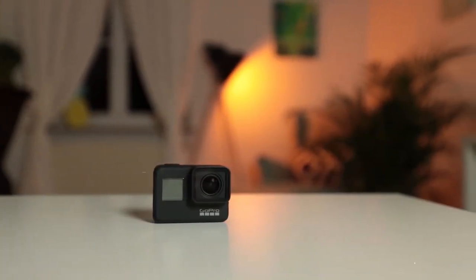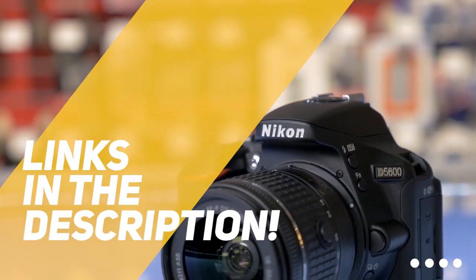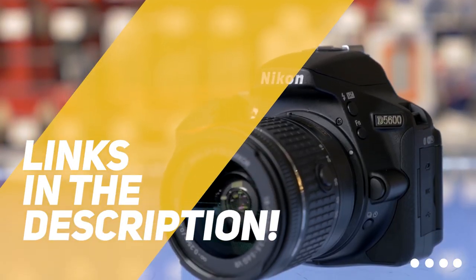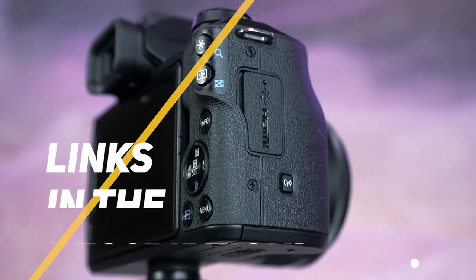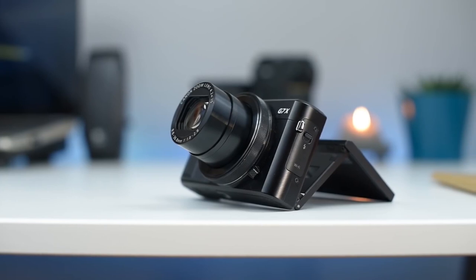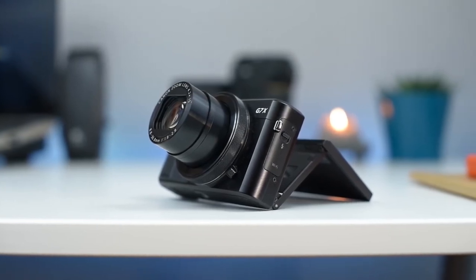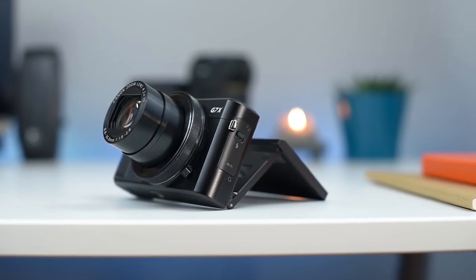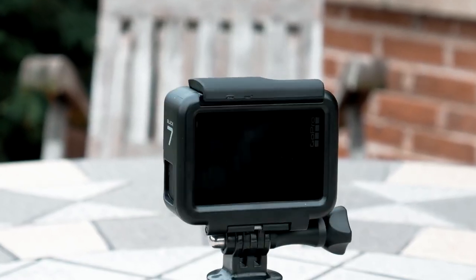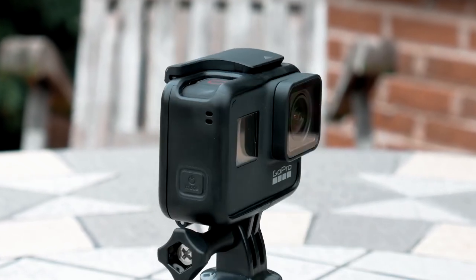As always, all the links to all the products mentioned in this video will be in the description down below. We also update the description with links to find the best price on each product. So for the most up-to-date information along with updated prices, be sure to check out the description. The products mentioned in this video are in no exact order, so be sure to stay tuned till the end so you don't miss anything.